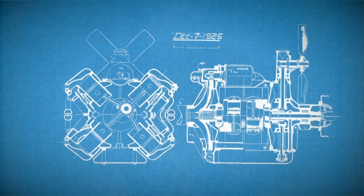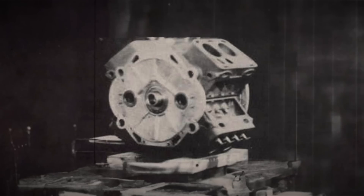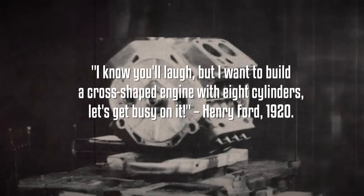Even more fascinating is the fact that there are smaller examples as well, and even present-day running ones today. In the 1920s, Henry Ford experienced a curious need to develop a cross-shaped 8-cylinder engine, and it wasn't a single prototype. Ford's engineer Eugene Farkas remembers when Henry told him: 'I know you will laugh, but I want to build a cross-shaped engine with 8 cylinders.'